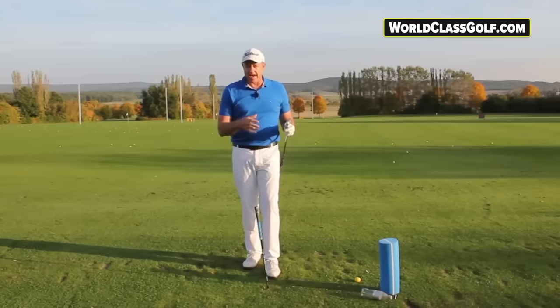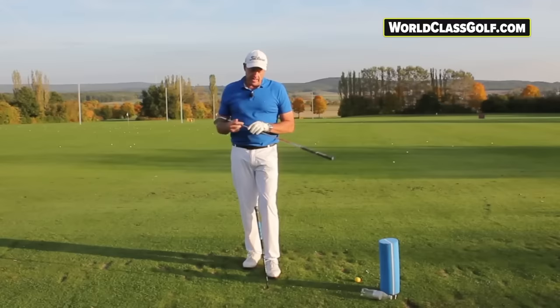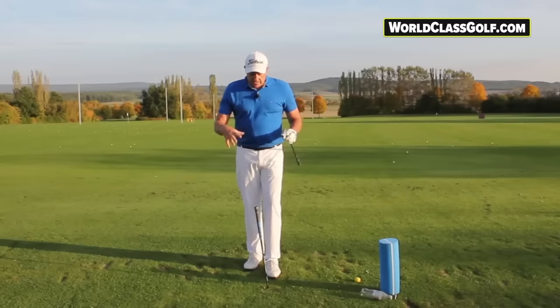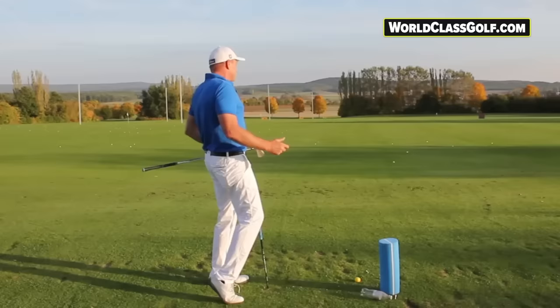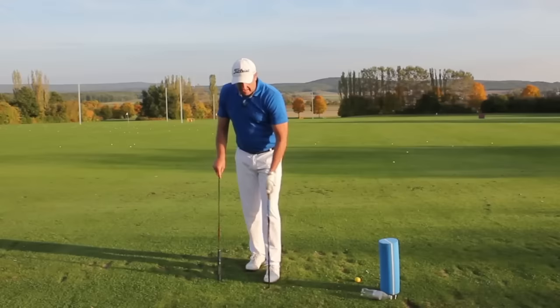Improving your leg work and footwork to get a better impact, stop early extension, stop standing up, and get your lateral shift — this really hasn't been looked at enough. You really want to build a station because once we start hitting balls we get distracted. But to get instant feedback to see if your right leg is kicking out to the ball and you're standing up — you want to have some feedback. We can't all hit from grass, so let's go through a couple of things.